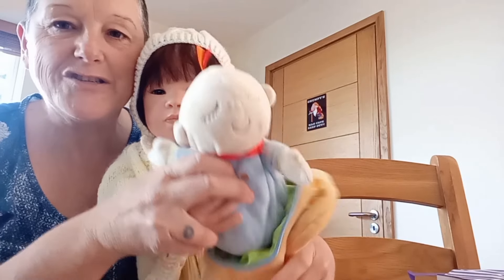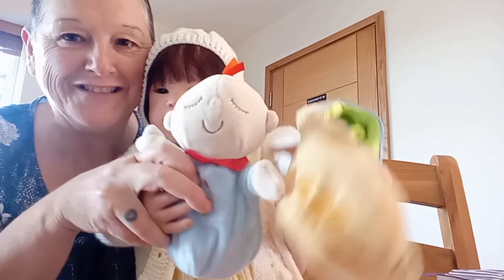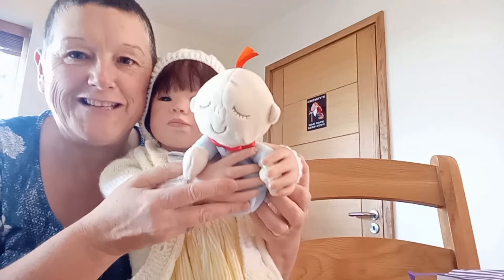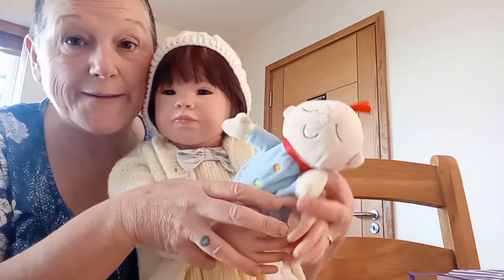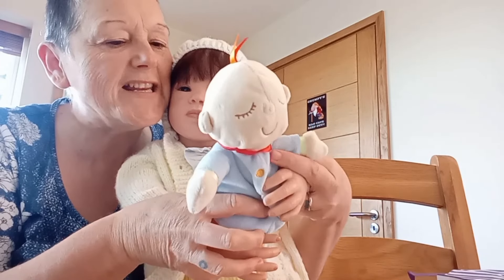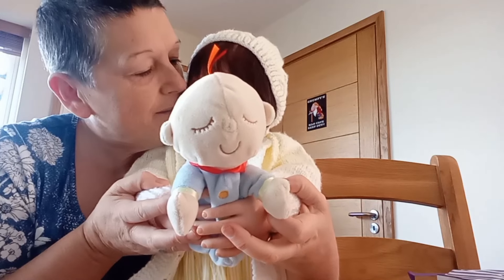My baby just comes out of the little peanut pouch — look! I've got a little peanut pouch. So my baby just comes out of the little peanut pouch and it's got little buttons. It's got a blue sleep sack on. Jack wears sleep sacks, doesn't he? So it's got a blue sleep sack on.